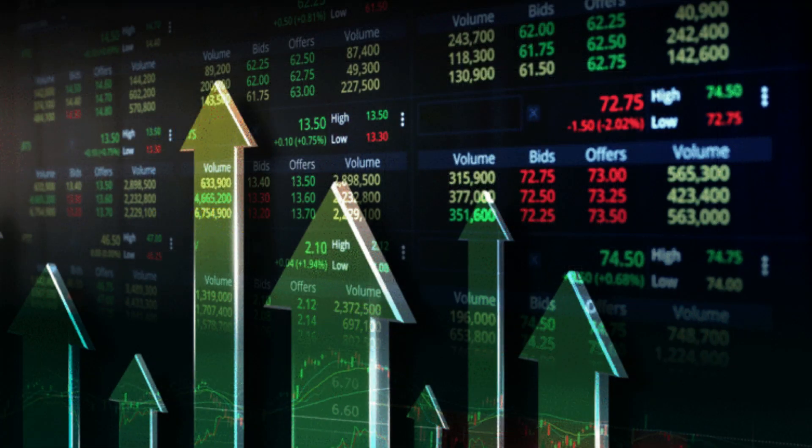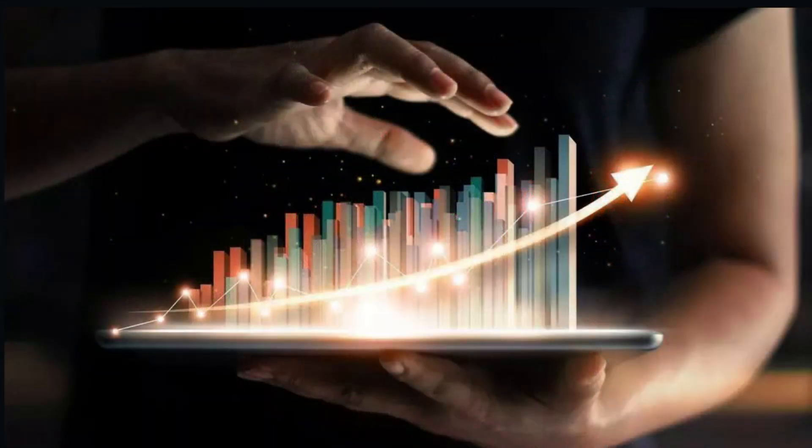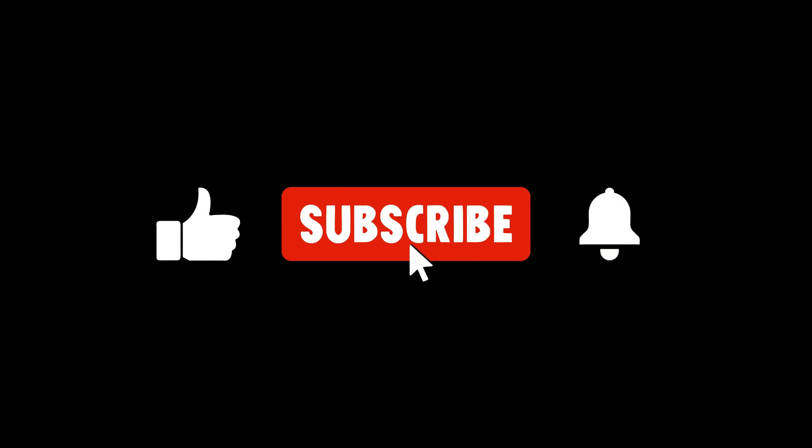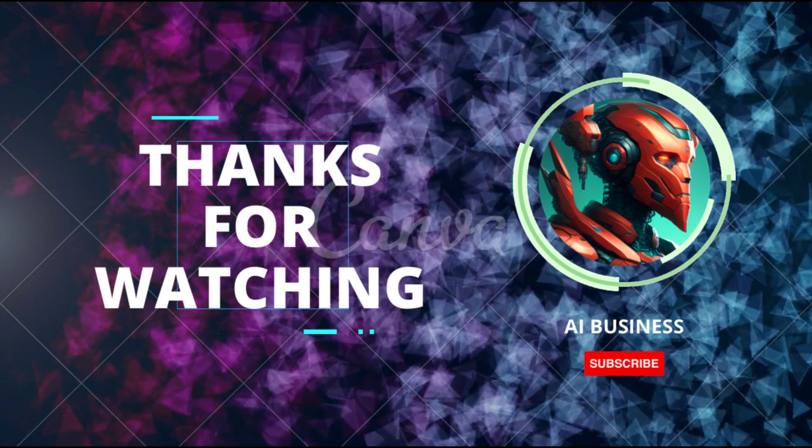And that's a wrap for today's deep dive into Stanley Black and Decker. If you enjoyed this video, make sure to smash that like button, subscribe for more financial insights, and as always, do your own due diligence. Until next time, happy investing!